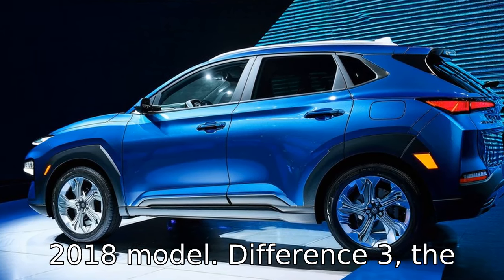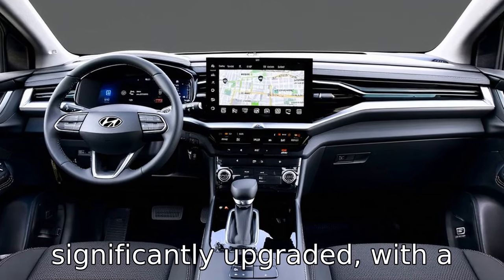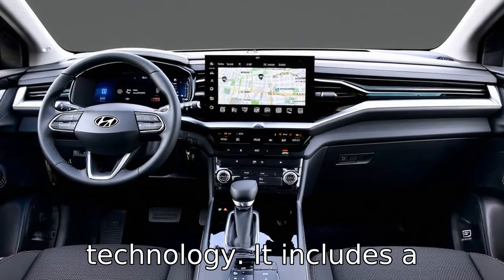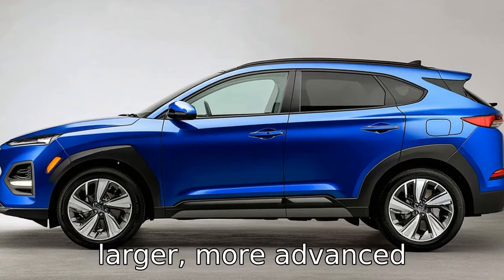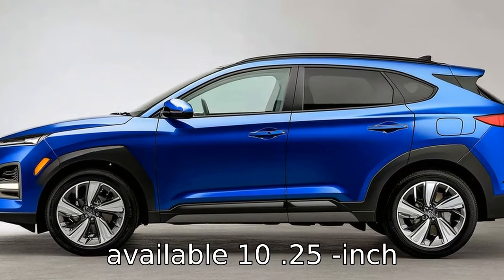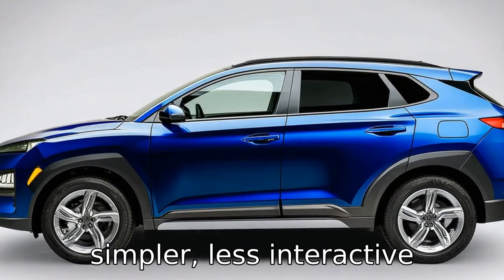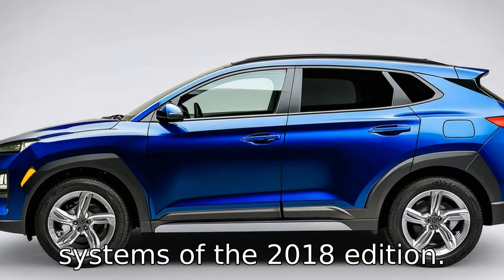Difference three: the technological features of the 2022 Tucson have been significantly upgraded, with a focus on integrated smart technology. It includes a larger, more advanced infotainment system with an available 10.25-inch touchscreen and digital key capability, surpassing the simpler, less interactive systems of the 2018 edition.